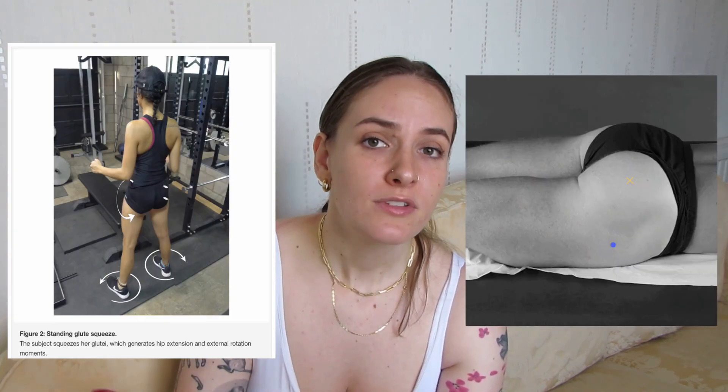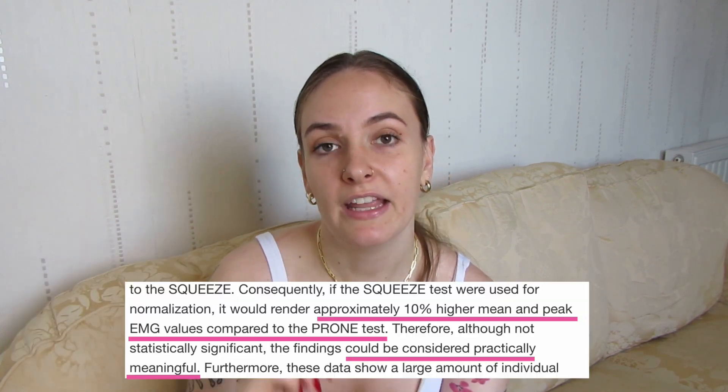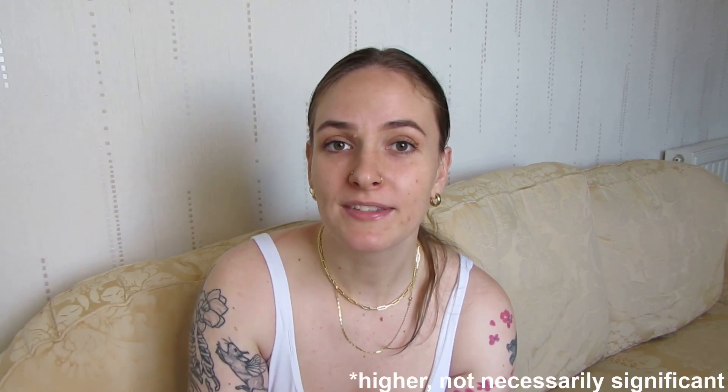The standing method Brett chose is not as reliable as the prone method recommended by SENIAM. In a previous paper that Brett himself wrote, he concluded that using the standing method could cause the findings of a paper to be way more significant. So why would Brett choose an unreliable method over a tried and tested approach? Let me know what you think down below, because I certainly have my theories.